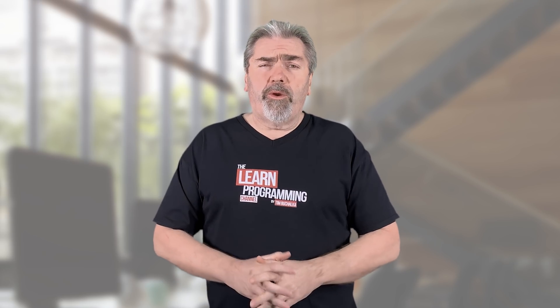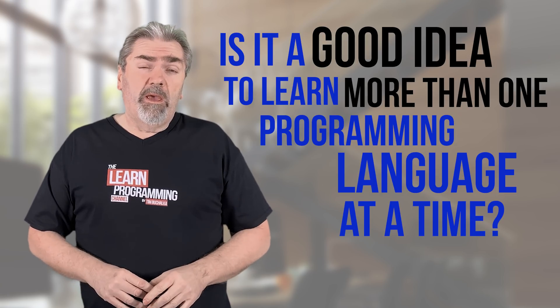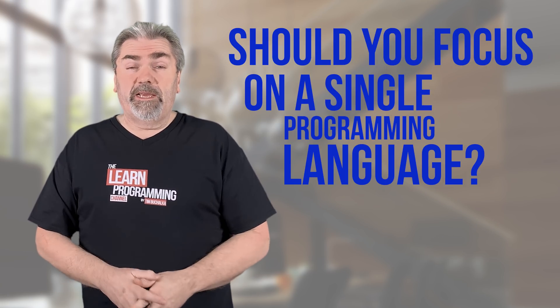Welcome back, my name is Tim Buchalka with another programming tip of the day. We're talking about when you're actually learning how to program — is it a good idea to learn more than one programming language at a time? In other words, should you focus on a single programming language and learn that before moving on to the next one?